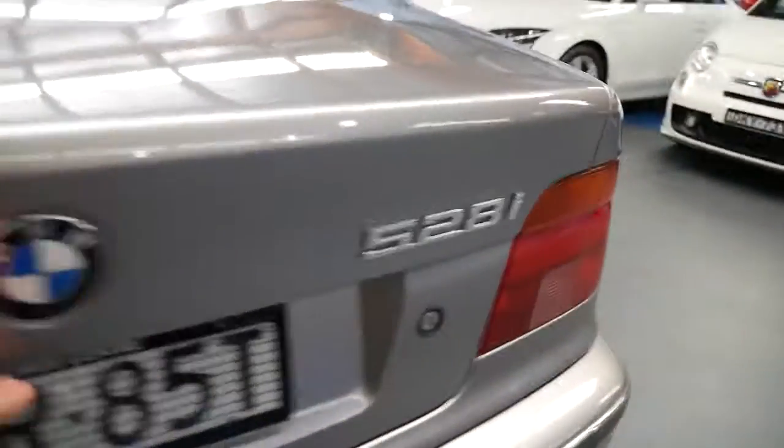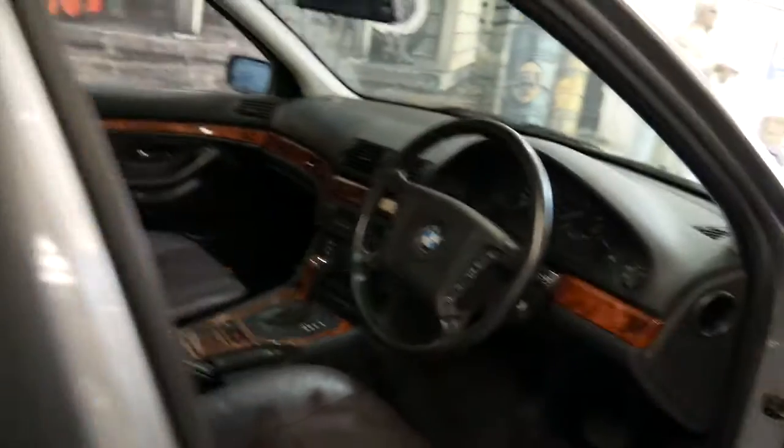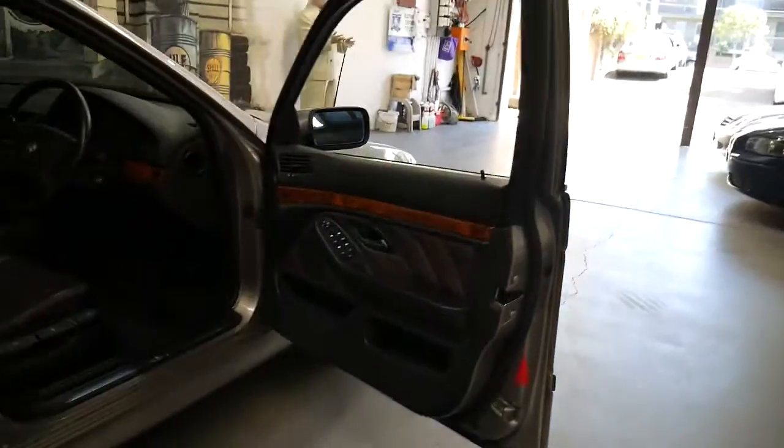I'll just see if the boot opens — no, I think we have to open it from inside. It's only 175,000 kilometres since 1997, which is great. The airbags are actually in the front doors, not the back doors — sorry about that. And the boot you actually need to operate off the key.